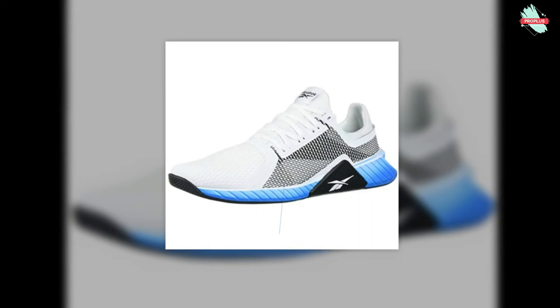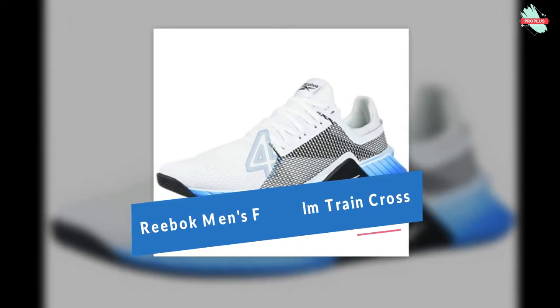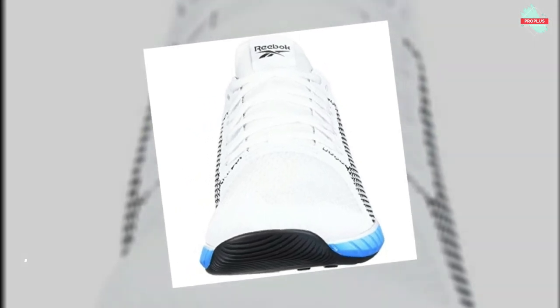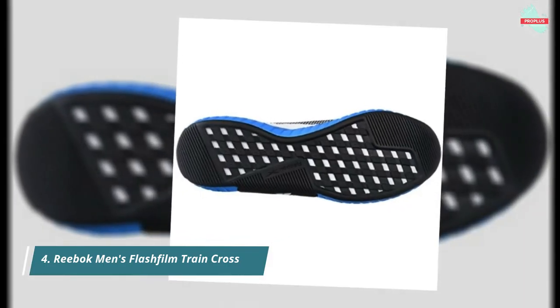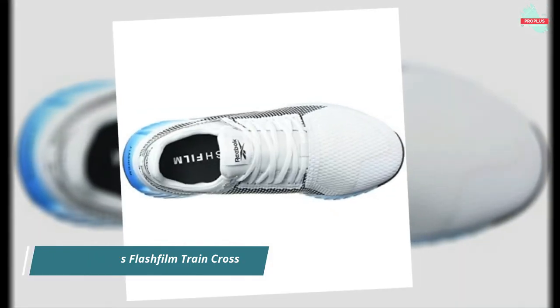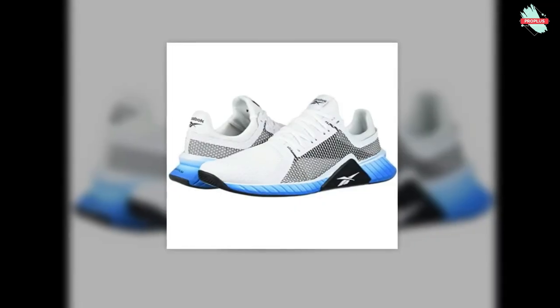At number 4 is the Reebok Men's FlashFilm Train Cross Trainer. These sneakers are engineered with a Flexweave woven textile upper which provides resilient stretch, seamless targeted support, and breathable protection. These stylish trainers feature a lightweight FLASHFILM polyurethane midsole that is ultra-responsive on every stride. The die-cut EVA sockliner offers durable and ultimate performance comfort which lasts through many strolls and jogs.